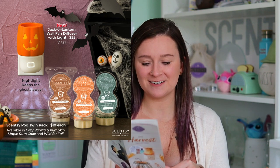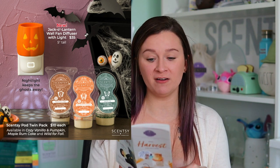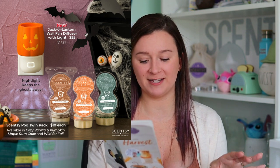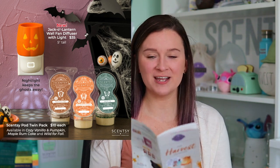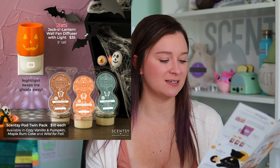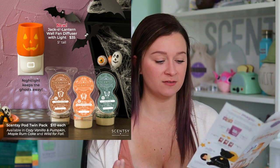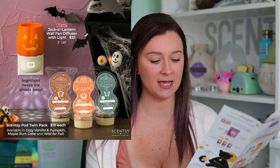These waxes will also be available as pods. We're actually getting a jack-o'-lantern wall fan diffuser with light for $35 — it does have light coming out the bottom like our other lit wall fans. The nightlight will keep the ghosts away! The three harvest scents will be available as Scentsy pods for $10 each, or you can bundle in threes or sixes to save money. They'll be available in Cozy Vanilla and Pumpkin, Maple Rum Cake, and Wild for Fall.